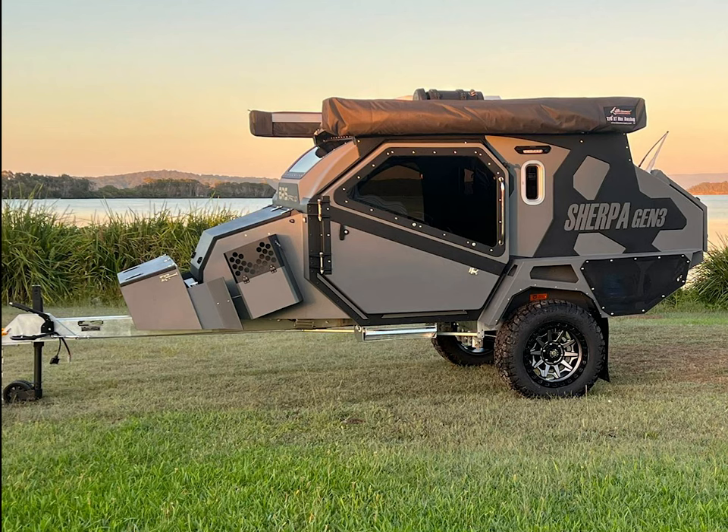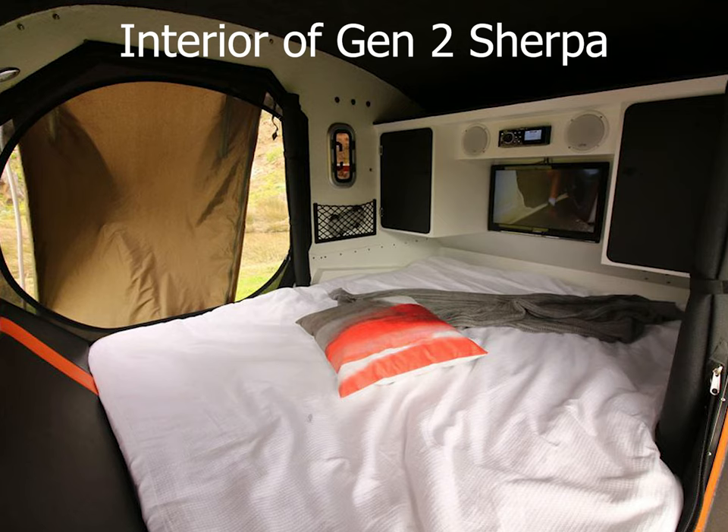I call it a go-anywhere camper — that is, anywhere where your four-wheel drive will go. One click of the door handle, and you're inside the main heated sleeping cabin.